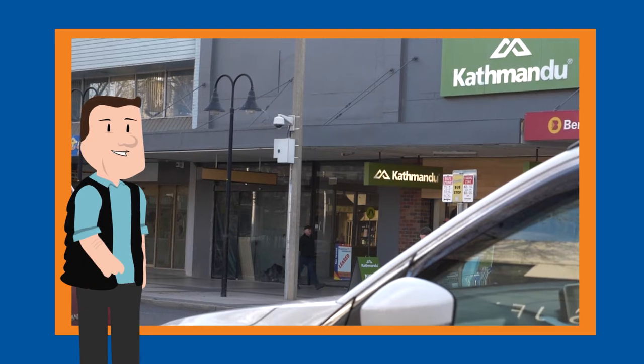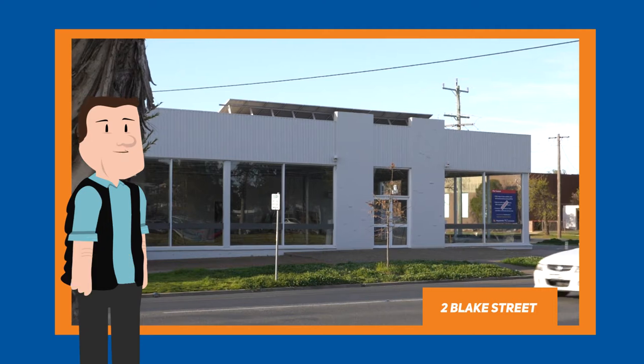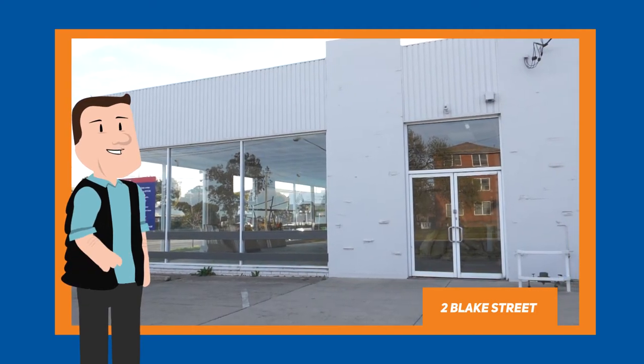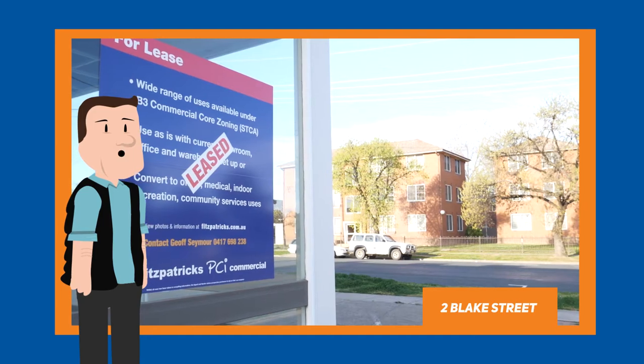We've also leased Blake Street on the corner of Blake and Morgan Street, and I'm pleased to announce that that will be the home of AFL Riverina. They're just about to undertake their fit out and we look forward to welcoming them into the building shortly.